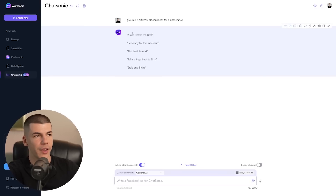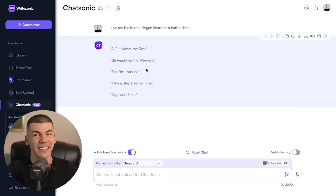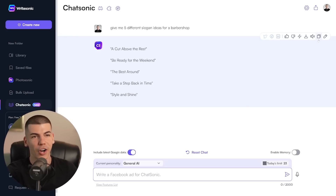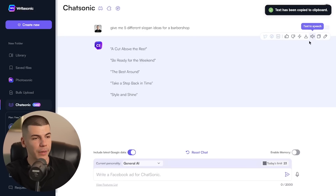You can just give it a prompt. For example, I asked it to give me five different slogan ideas for a barbershop, because there's a website that's going to pay you for slogans. It generated these in a fraction of a second. And now I can copy this with one click of a button, which is another small feature that's really useful but isn't available in ChatGPT.